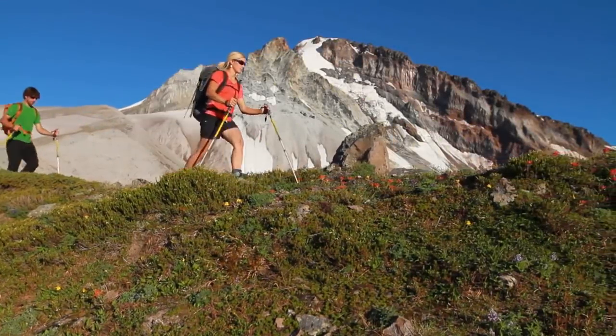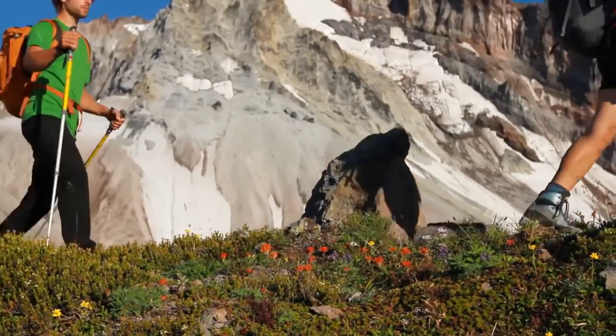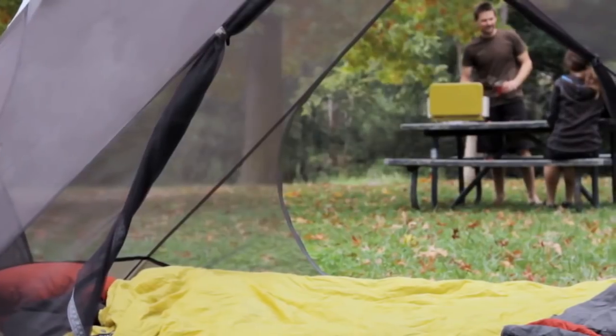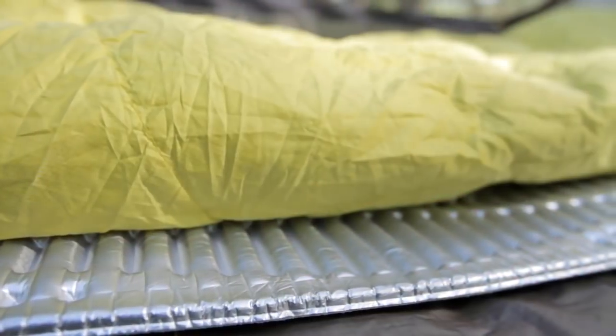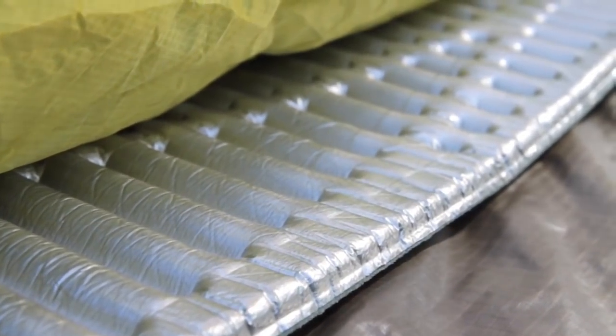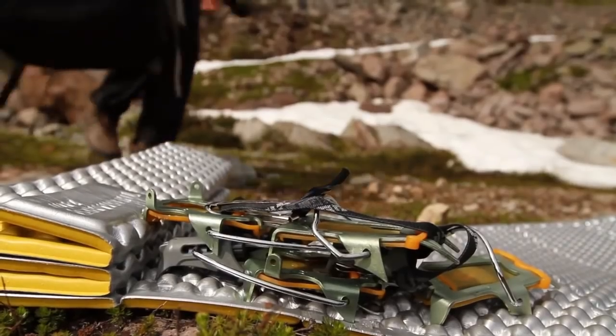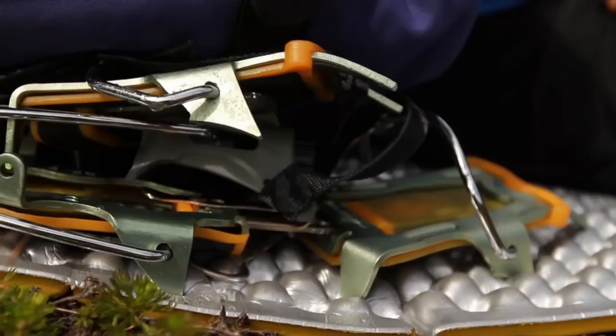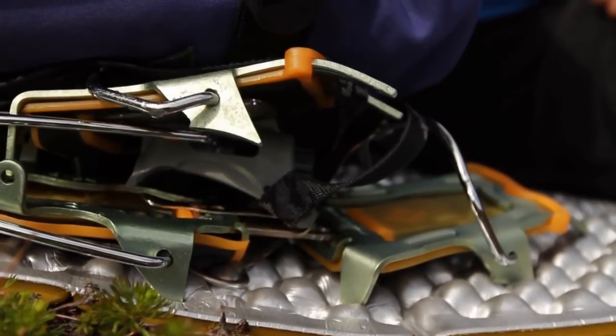Therm-a-Rest closed-cell mattresses are lightweight and durable, making them ideal for rugged activities like mountaineering and thru-hiking. They're also economical and a great choice for value-driven campers and backpackers. Closed-cell foam is durable and long-lasting. The warmth and comfort provided by a closed-cell mattress is not affected by tears or punctures, and the foam will not absorb water.